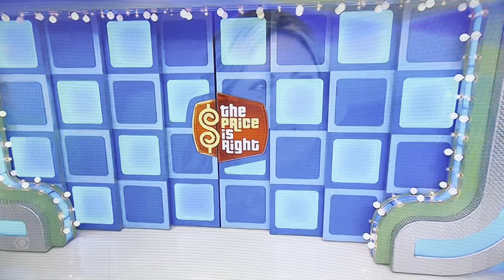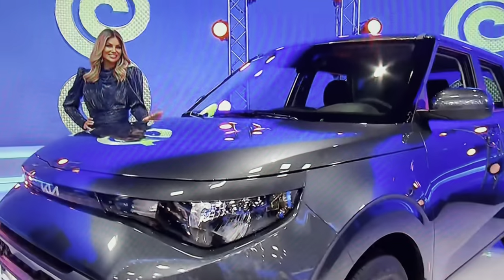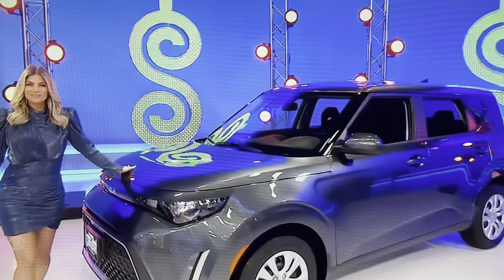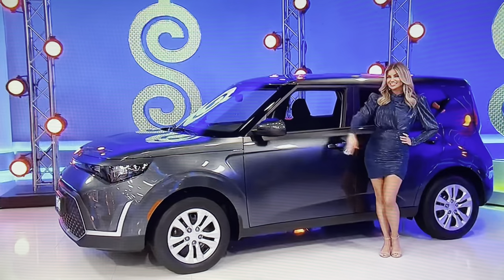Remember when you told Drew that you would share everything? Go ahead, George. I hope you own a hacksaw, because this is a brand new car! It's the Kia Soul LX! Featuring a 2-liter engine, intelligent variable transmission, and front-wheel drive, plus cargo net. It's the Kia Soul! Thank you, Amber Lancaster.